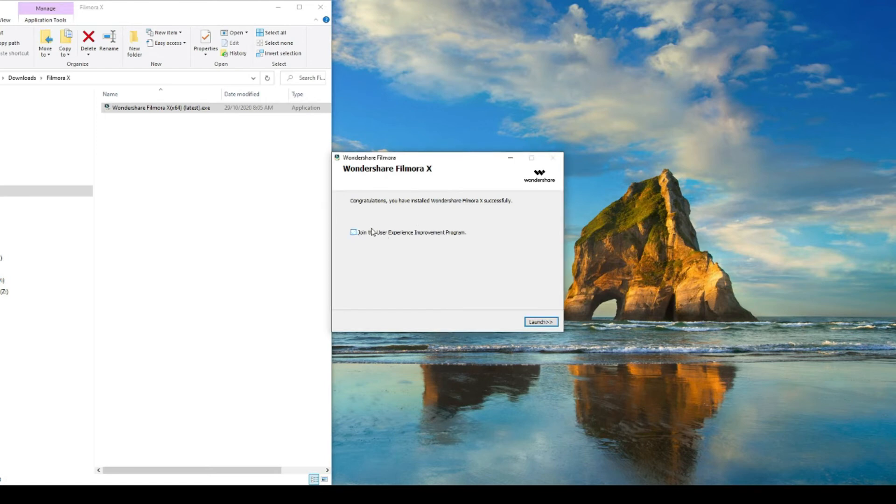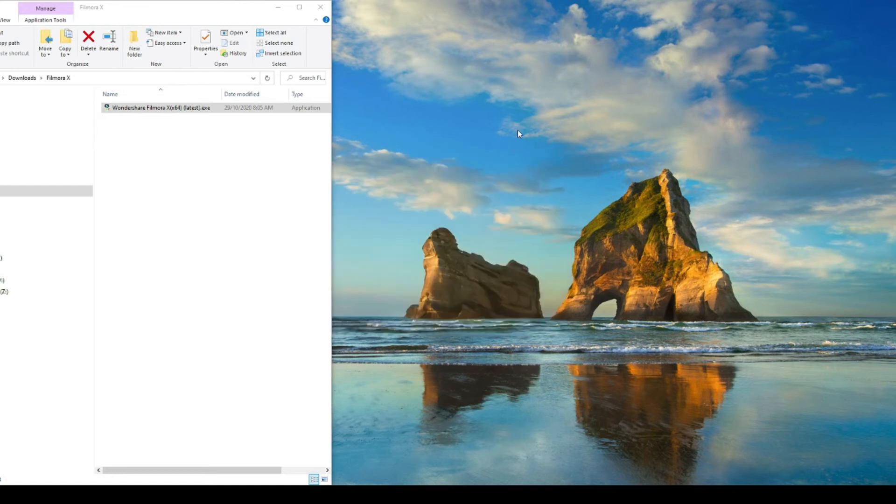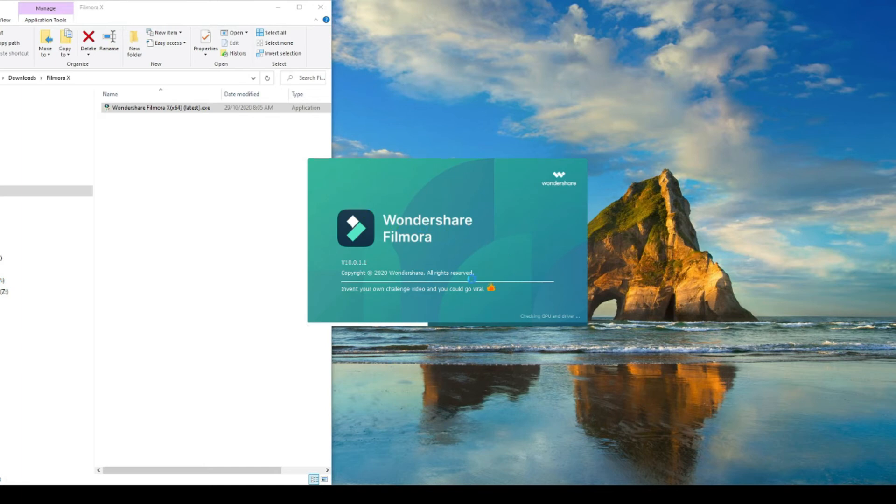Deselect 'Join the User Experience' — that's going to send information to Wondershare, and I don't like to send that information. Click on launch. Hopefully you have Filmora version 10 — yes, it looks like it's updated to version 10!